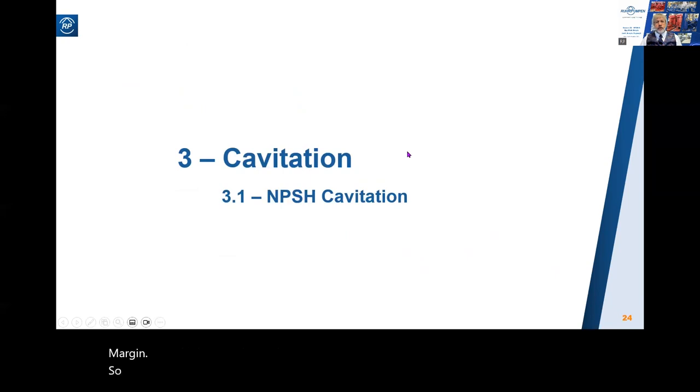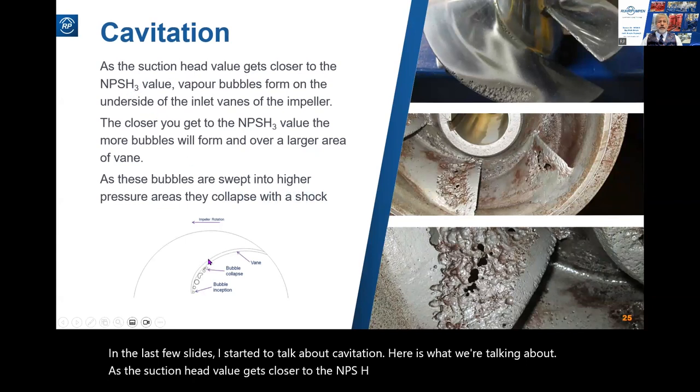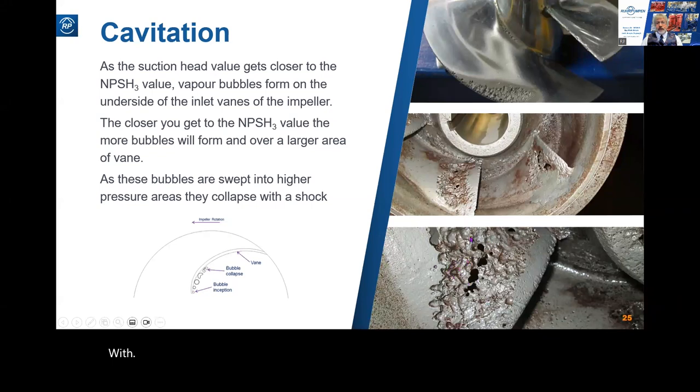Now let's move on to cavitation damage. As the suction head value gets closer to the NPSH3 value, vapor bubbles form on the underside of the inlet vanes of the impeller. As these bubbles are swept into higher pressure areas they collapse with a shock - and here is the damage that shock causes. That's what it looks like. What does it sound like? It sounds like a handful of gravel rattling around in your pump.